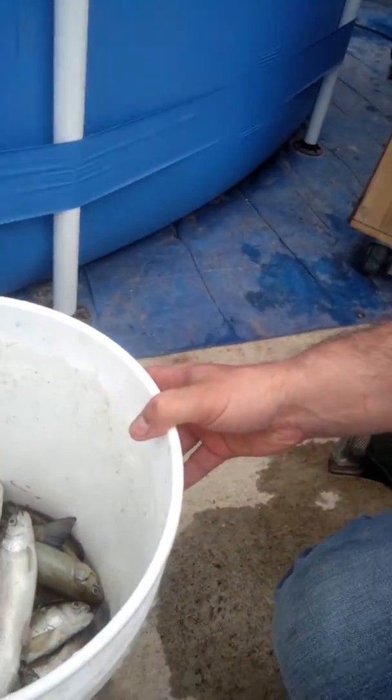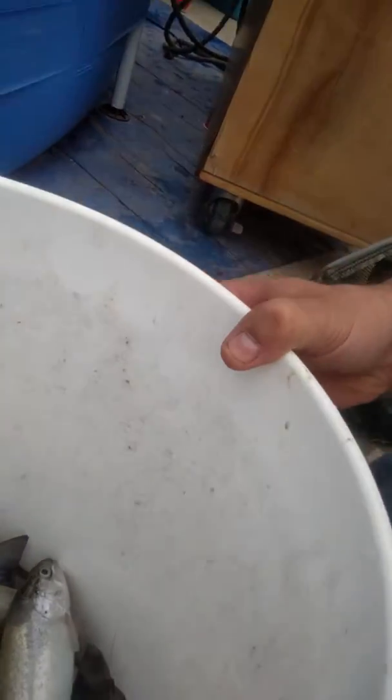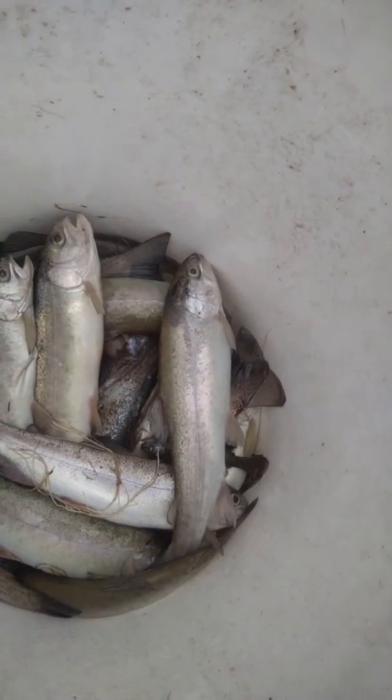So this is what we have now. That's like a quarter of a bucket of dead fish. I would guess there's probably about 35 or 40 fish in there, and these are the ones that we've been raising for a little over a year now. Most of them are between 10 and 12 inches.